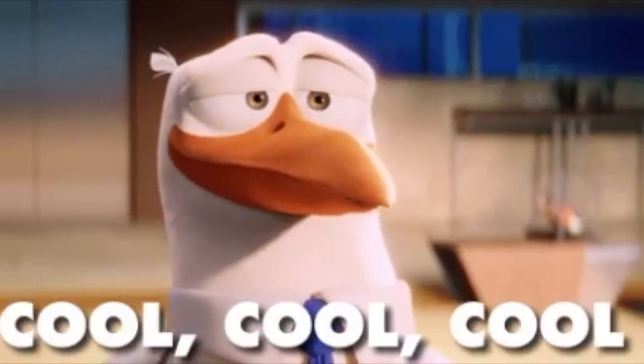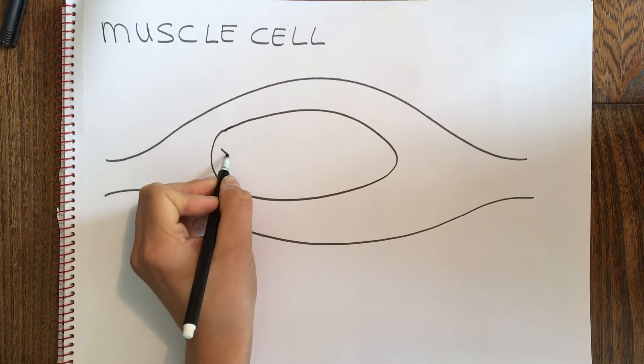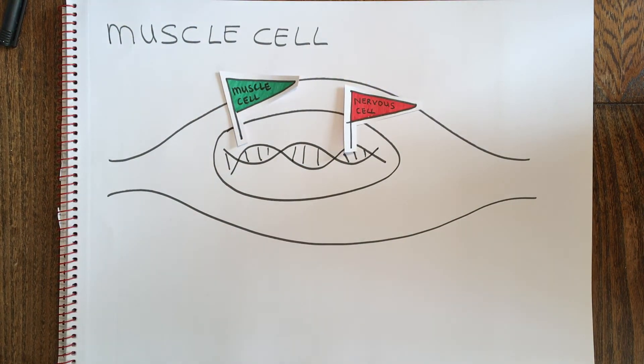All of this is really important. Epigenetics is the reason a cell knows what type of cell it is. For instance, in a muscle cell, the genetic information for becoming a muscle cell is readable, but all the information for becoming a nervous cell is unreadable.